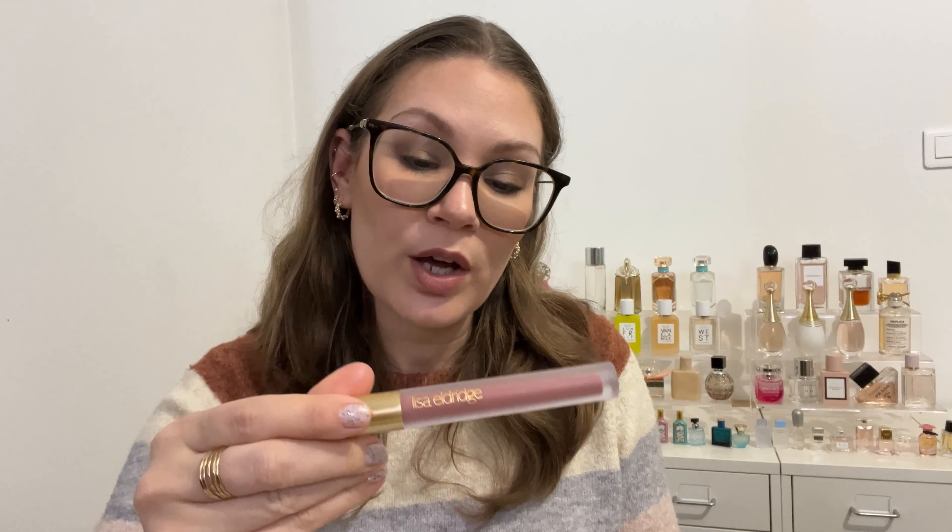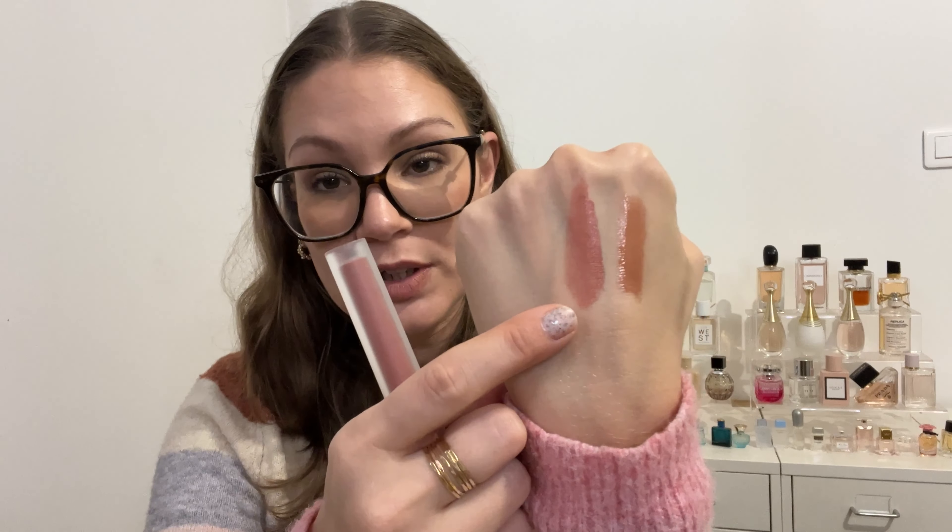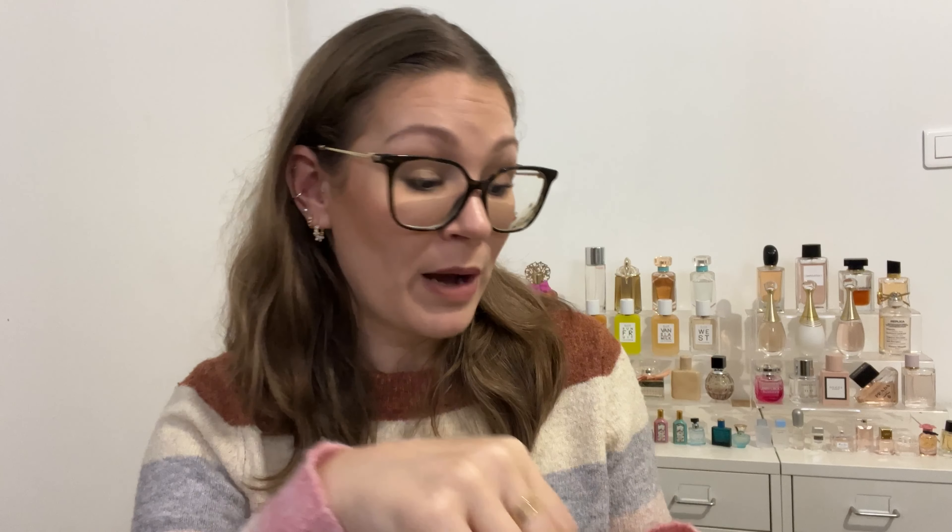The last three lip products were from Lisa Eldridge. The first is the Velveteen in Fawn, which I'm wearing today with a lip liner — I love this so much. It's one of my favorite lipsticks and definitely my favorite Lisa Eldridge formula. It doesn't move, it's long lasting, comfortable on the lips, and you can add a gloss if you don't want matte. I want to pick up more shades but I'm putting myself on a lipstick no-buy for now.